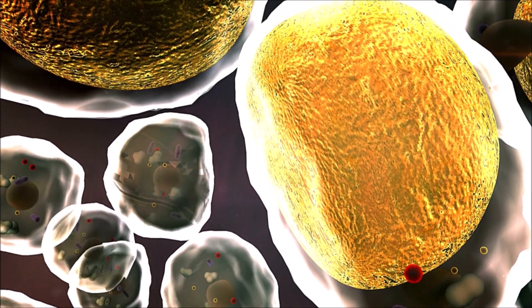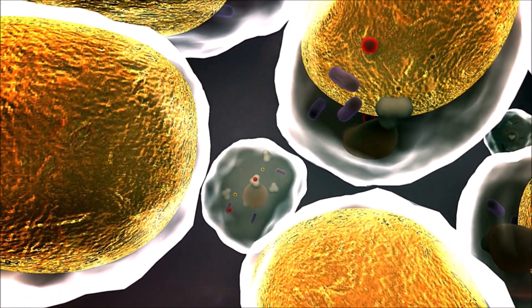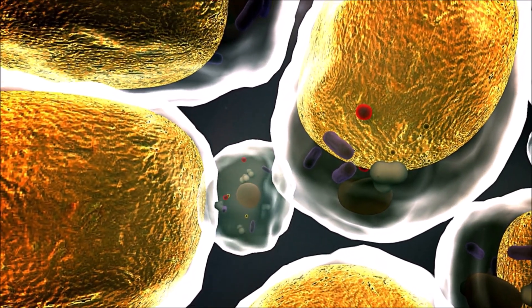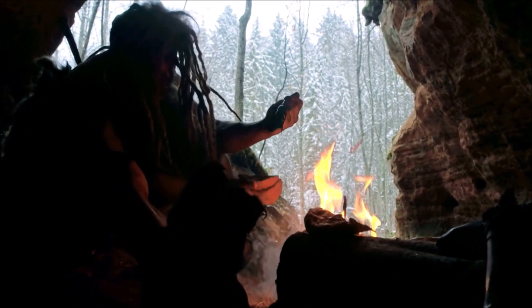Fat cells are highly adaptive, and the body has evolved this way as a necessity for survival because, let's remember, us humans have lived with the constant and brutal reality of frequent food shortage for most of our existence.